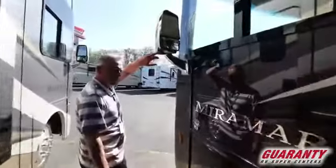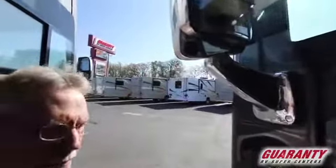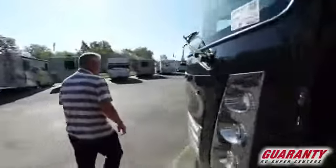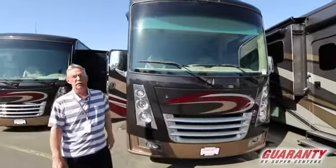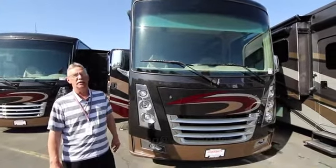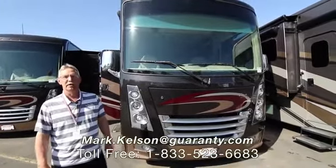There are your cameras integrated into the side of the mirrors. Again, this is the Miramar 32.2 by Thor — a great coach. We have a number of coaches on the lot, so if this one or any of them interests you, feel free to give me a call. Mark Kelson, 541-285-8791, or the toll-free number at the bottom of your screen. Thank you so much for taking time to watch today.